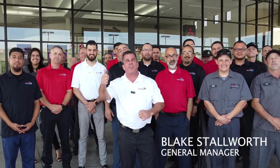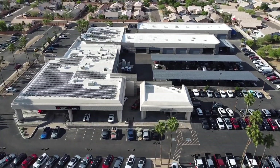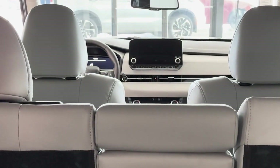Blake Stallworth and the amazing crew of Bell Road Mitsubishi — we are the number one Mitsubishi dealership in Arizona and in the nation. Come let us show you why and how, whether it's service, parts, accessories, or buying a new or used car. Come see us, we'll show you why we're number one. Thank you.